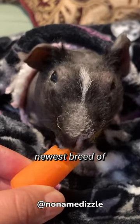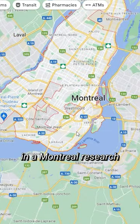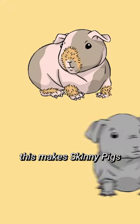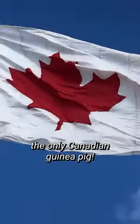The skinny pig is the newest breed of guinea pig, as it was developed in the Montreal Research Laboratory in 1978 to aid study of different skin conditions in humans. Technically, this makes the skinny pig the only Canadian guinea pig.